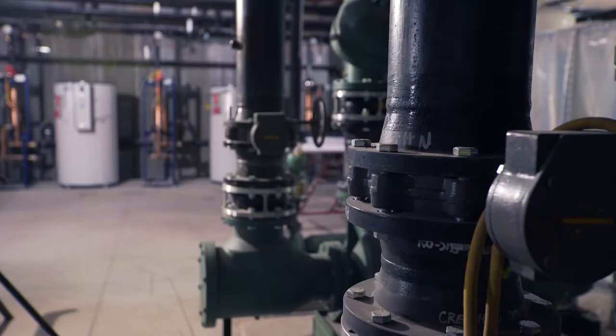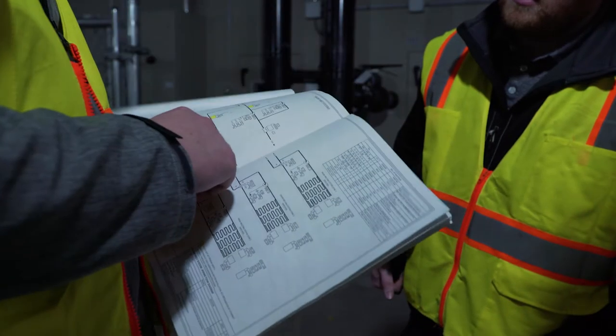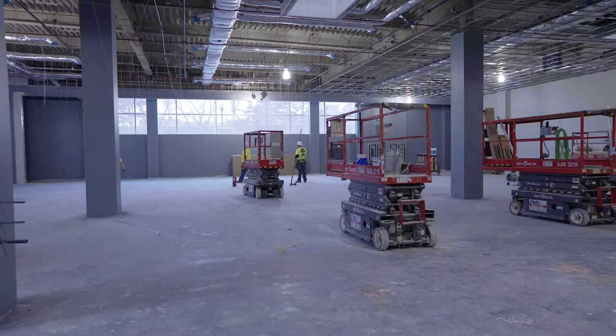Throughout the building, the very complex infrastructure and plumbing has been coordinated in the most efficient way to deliver all these services into the key teaching, learning, and clinical spaces.